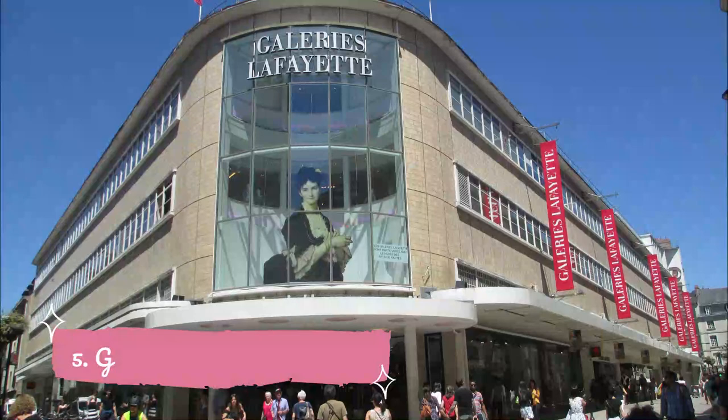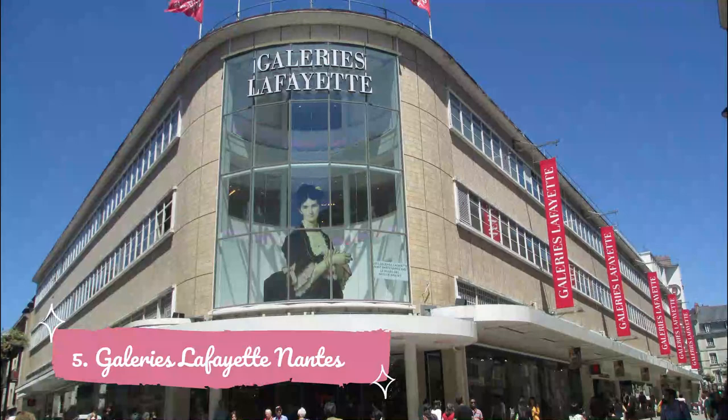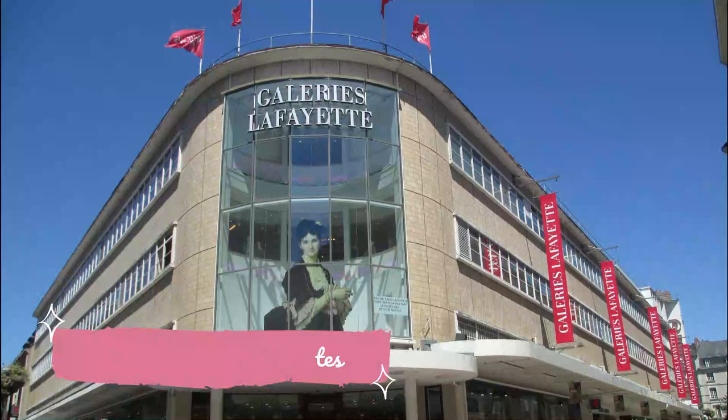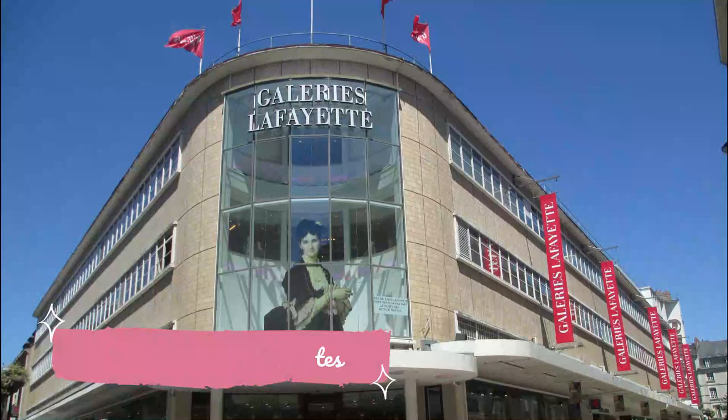Number 5. Galleries Lafayette Nantes. Galleries Lafayette is the most famous fashion department chain in France. In Nantes, its store is in the Buffet area. It's an excellent place if you're looking for an upscale shopping experience in the city. There are plenty of luxurious French and international fashion brands, such as Valentino, Versace, Prada, Alexander McQueen, and Bottega Veneta.